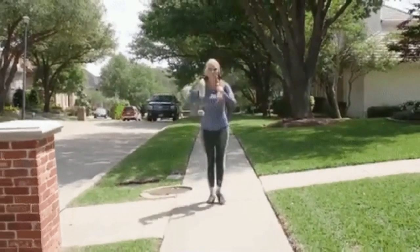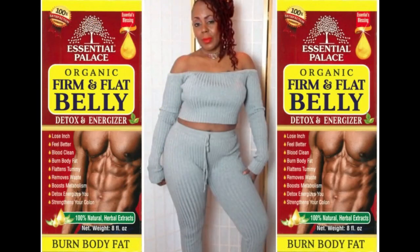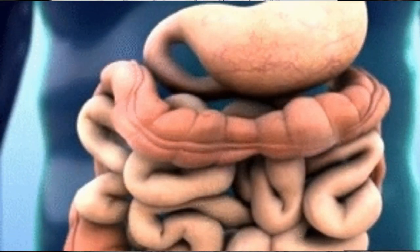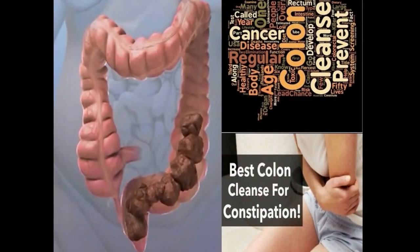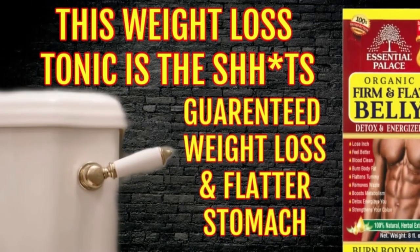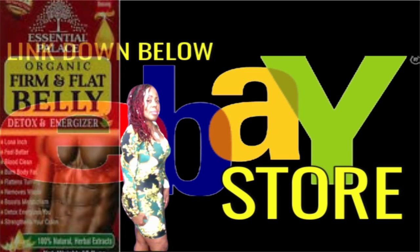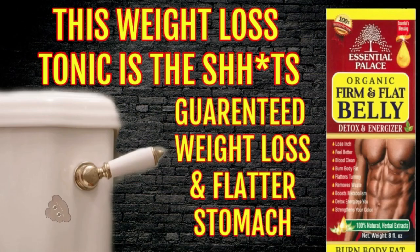Are you ready to start your weight loss journey? I want to show you how to kickstart that new body fast. I have this wonderful detox tonic that will have you feeling and looking better in the skin that you're in — it's the popular Firm and Flat Belly Detox and Energizer Tonic. This tonic will help you to lose inches, cleanse your blood, burn unwanted body fat, flatten your stomach, remove waste, boost your metabolism, and strengthen your colon. This tonic is powerful and within 4 to 6 hours after taking it, you will definitely have a huge bowel movement followed by several more throughout the day.